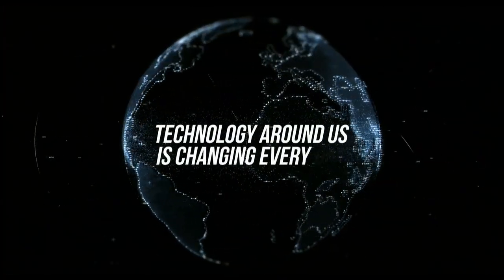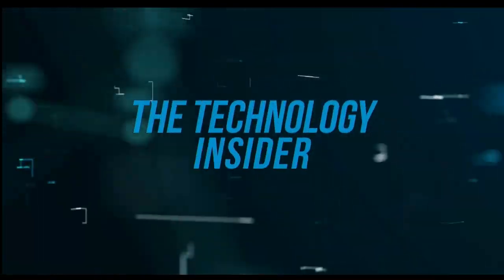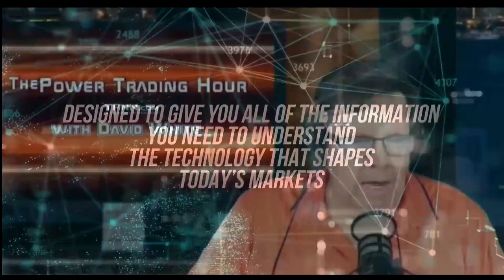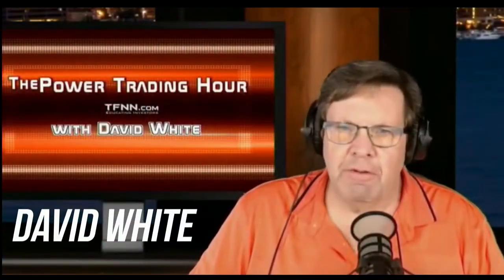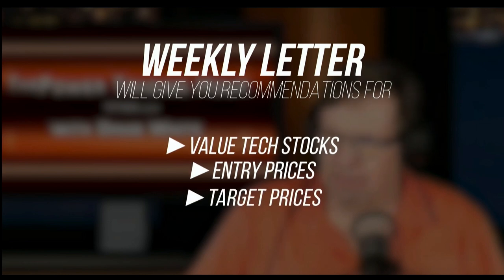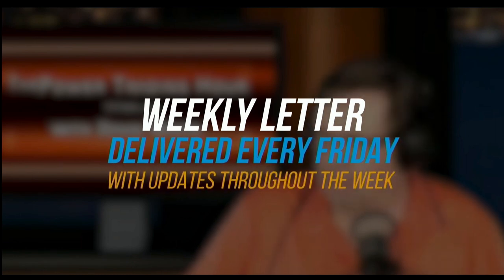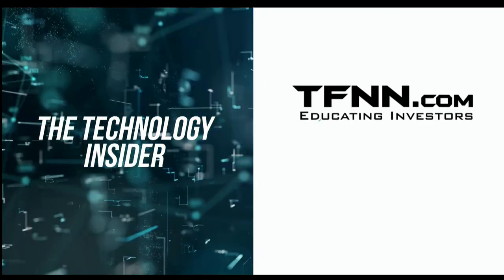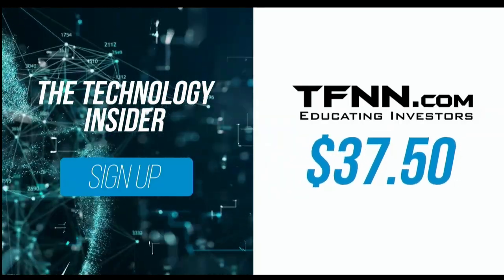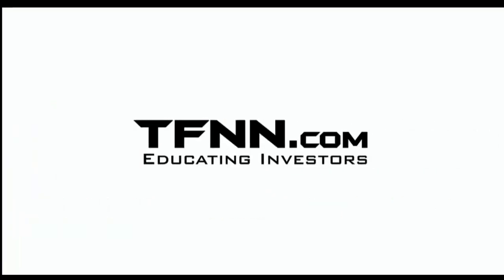The technology around us is changing every day — with so much happening it can seem impossible to keep up. David White's investment newsletter The Technology Insider is designed to give you all the information you need to understand the technology that shapes today's markets and tomorrow's future. David White has made his living staying on the cutting edge of technology. His weekly newsletter gives you specific recommendations for value tech stocks, including entry prices, target prices, and stops for each trade. Get The Technology Insider at TFNN.com for only $37.50 — try it risk free with a 30-day money-back guarantee.